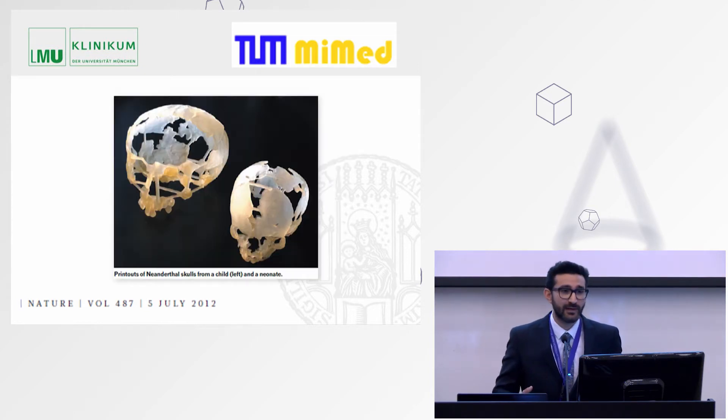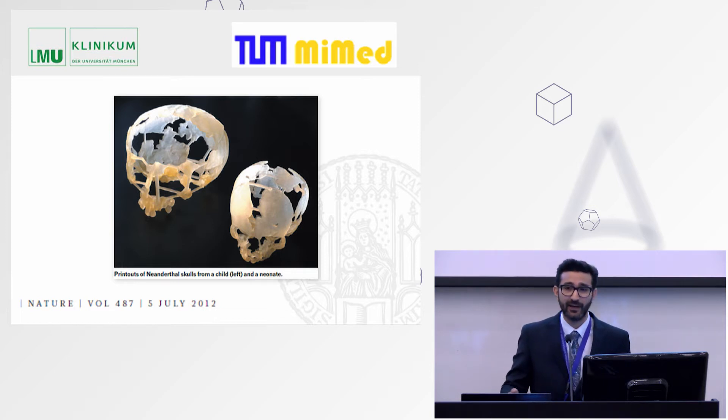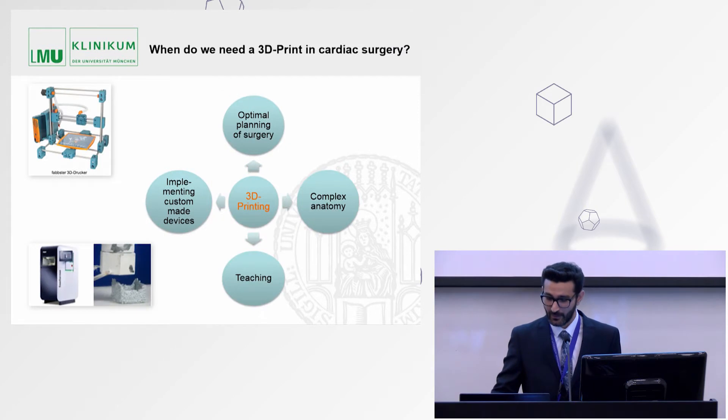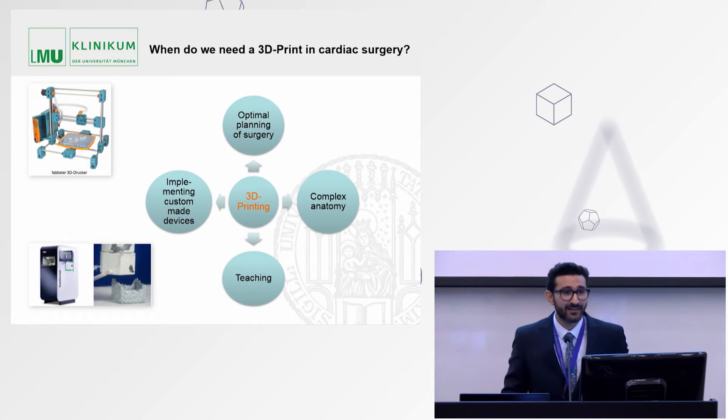When we first saw printed models — for example, printed models of Neanderthal skulls of a child and a neonate — holding these models in hand, we could understand the difference between a model in hand compared to the 3D imaging systems we have been using for many years. In our cardiac surgery department, we can use this technology not just for teaching, but to understand very complex anatomy, optimally pre-plan operations, and implement custom-made devices for every patient.